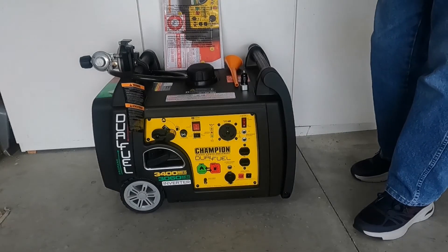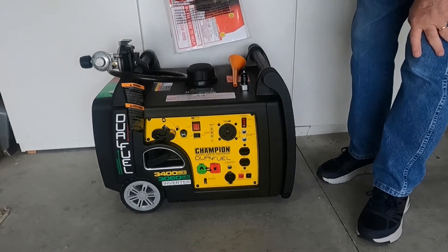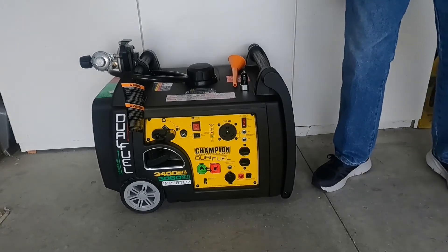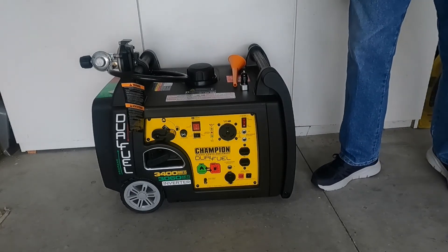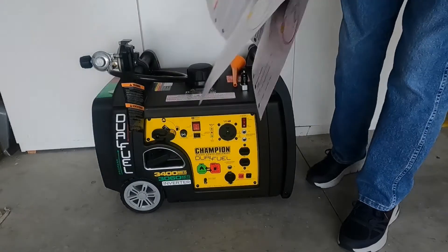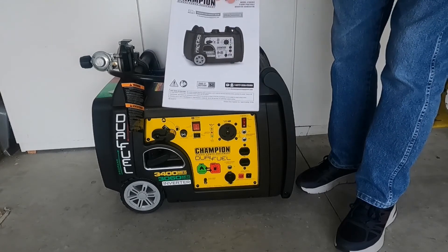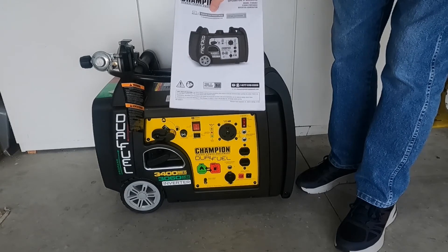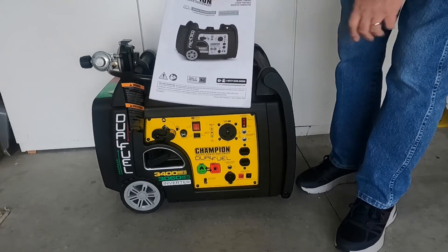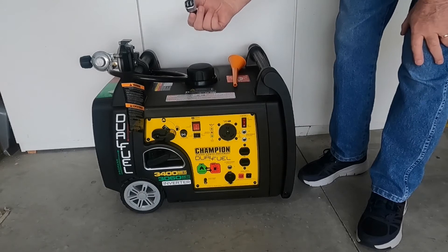We've got everything out of the box, so let's take a look at what all comes with this unit. Of course the unit itself, and your standard packet of information. The first thing you're going to want to use is this quick start guide. There's also the full manual — right on the front of the cover it has the registration website address and the serial number you'd need to register. Pretty handy, plus a watch line to call in on. Very good manual.